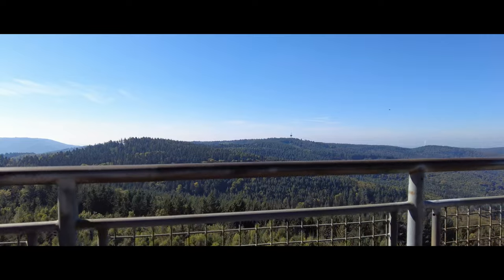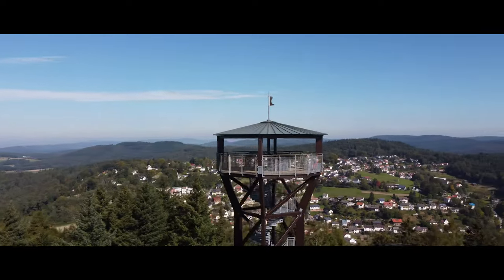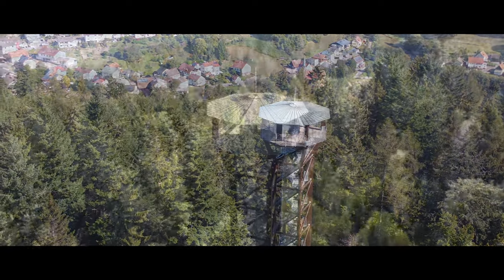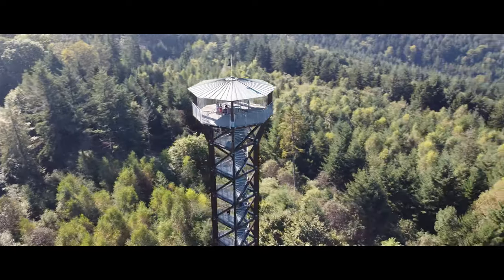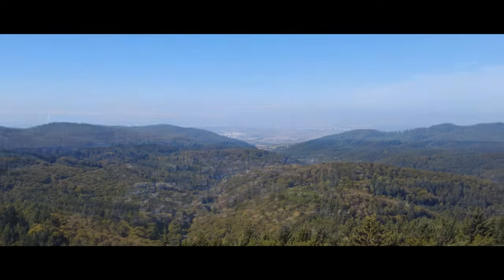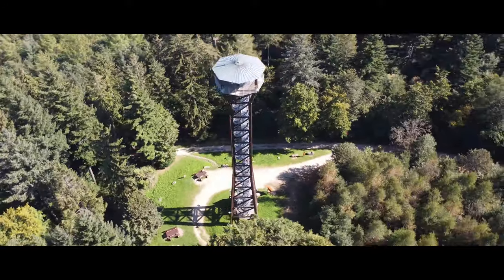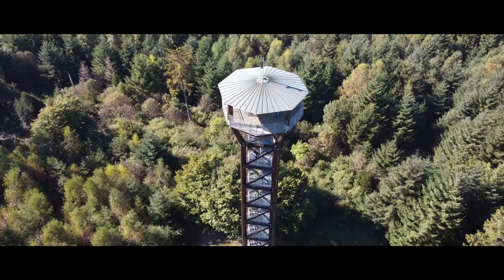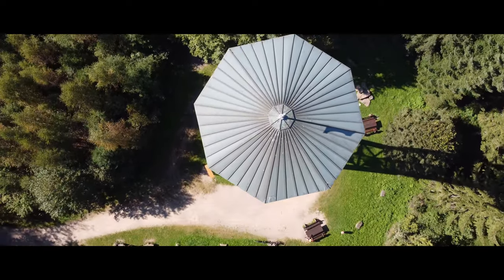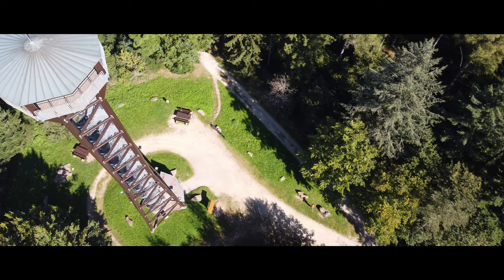On top of the oak platform the view is overwhelming. You can see the Königstuhl, but Heidelberg is unfortunately just behind the hills. Instead you will be rewarded with views over the entire Odenwald, with several transmission towers and the highest peaks of the area. If the weather is very good, you can even see Feldberg, the highest mountain in the Black Forest. The towns visible are Wilhelmsfeld close to the tower and Mannheim in the distance. The field at the foot of the tower is ideal for a picnic, and at this altitude it is still a few degrees cooler than in the city.